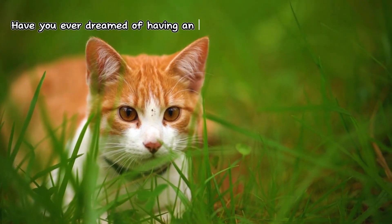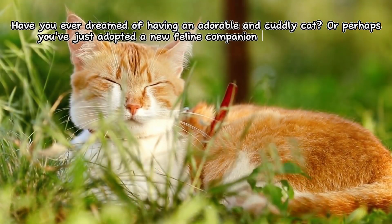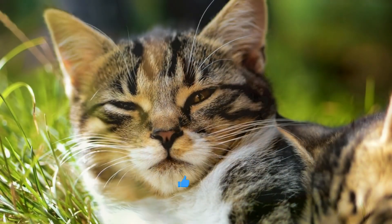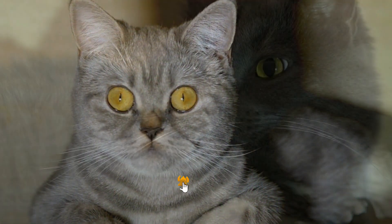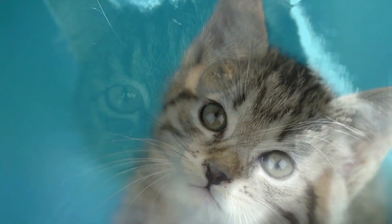Have you ever dreamed of having an adorable and cuddly cat? Or perhaps you've just adopted a new feline companion and want to provide them with the best care possible? If so, then you've come to the right place. Welcome to our channel filled with guides and tips for beginners in cat care. We will help you understand the basic needs of your cat and create a safe environment for them.